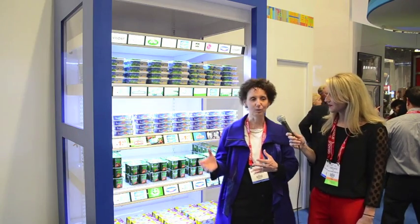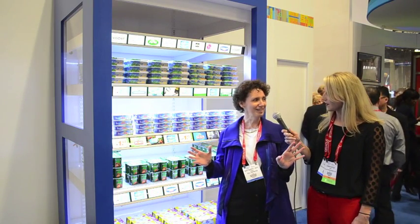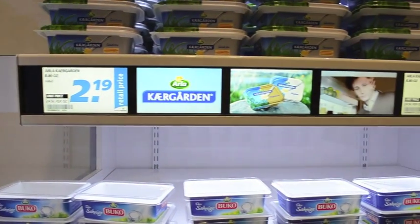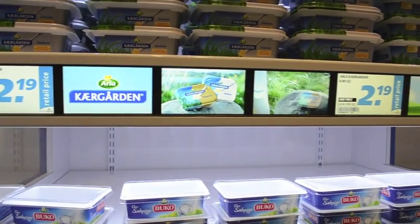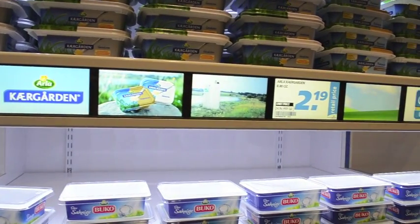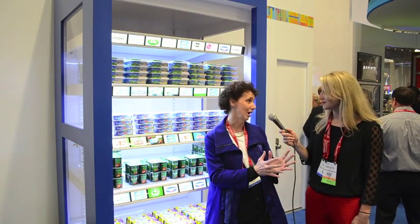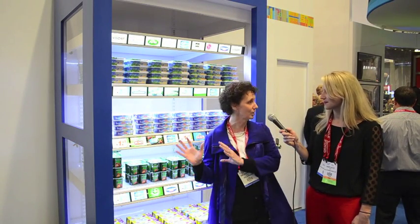When I saw this at the Metro Future Store in Germany a few months back, they were so excited to show it to me. They brought me up to the shelf and said they wanted me to see how beautiful the quality is. Then they didn't say anything, and I noticed that there was video running in different places on the shelf, which made me look at different parts of it. They said I did exactly what they wanted to see happen if they really used the shelves this way.